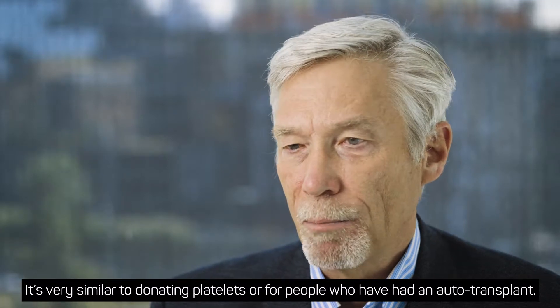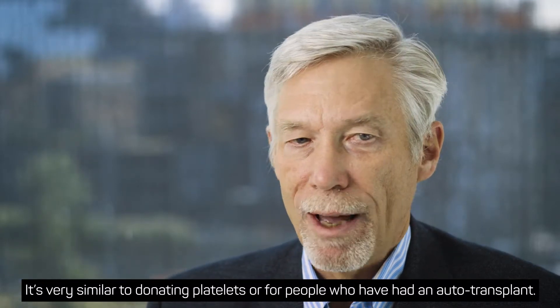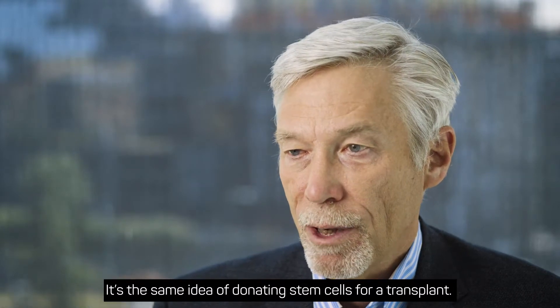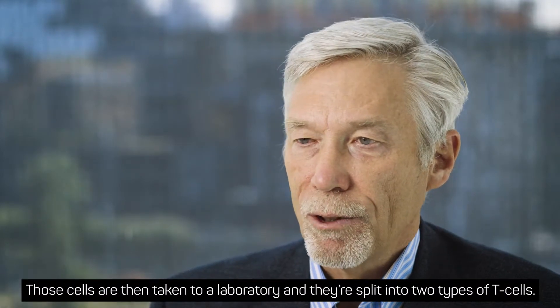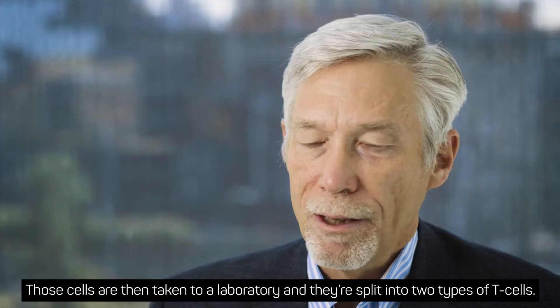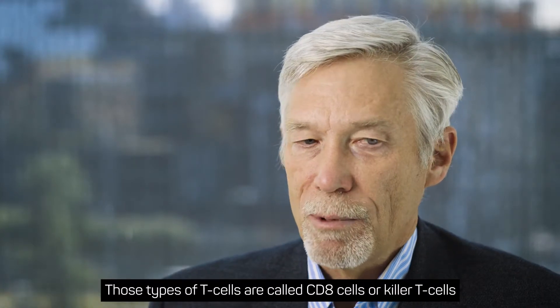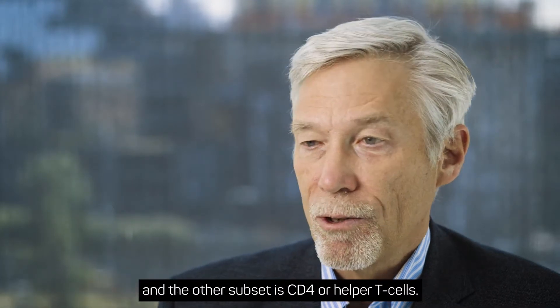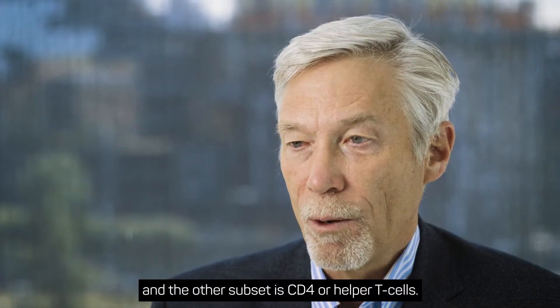It's very similar to donating platelets, or for people who have had an auto transplant, it's the same idea as donating stem cells for a transplant. Those cells are then taken to a laboratory and split into two types of T-cells: CD8 cells, or killer T-cells, and CD4, or helper T-cells.